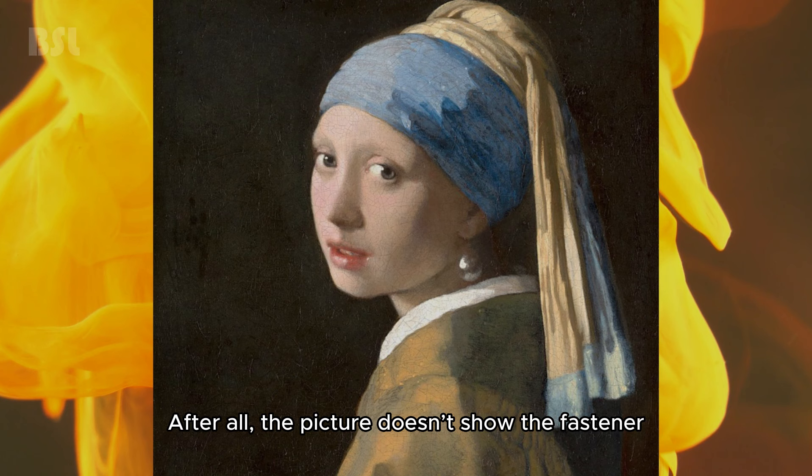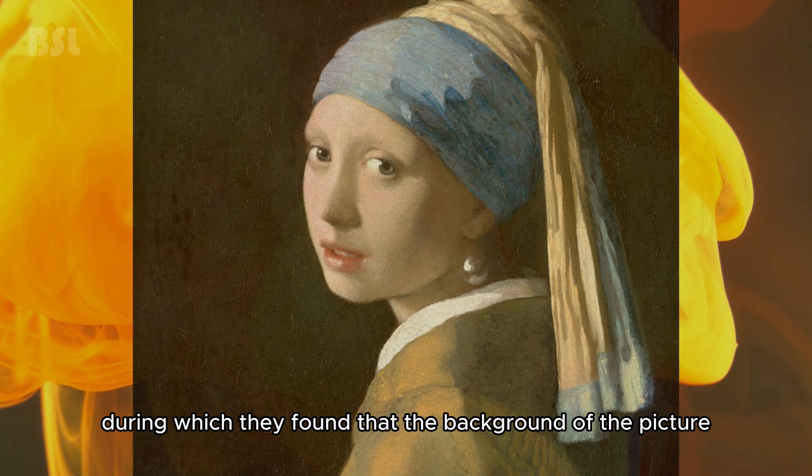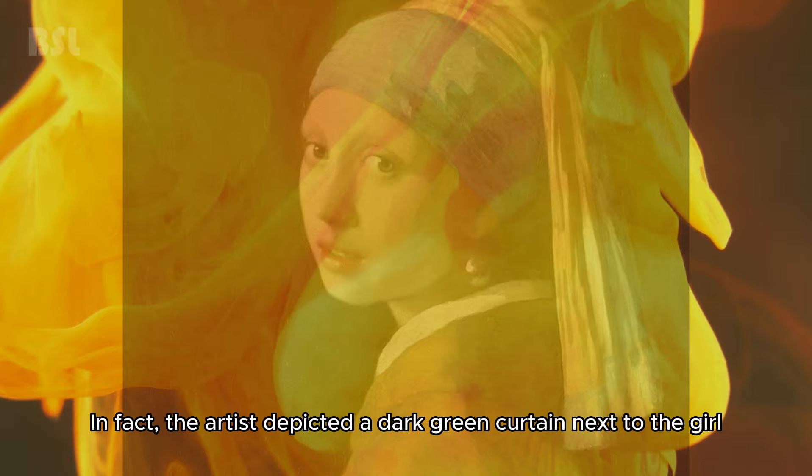But the discoveries did not end there. A study conducted in 2018 found that the background of the picture was not always black. In fact, the artist had depicted a dark green curtain next to the girl.